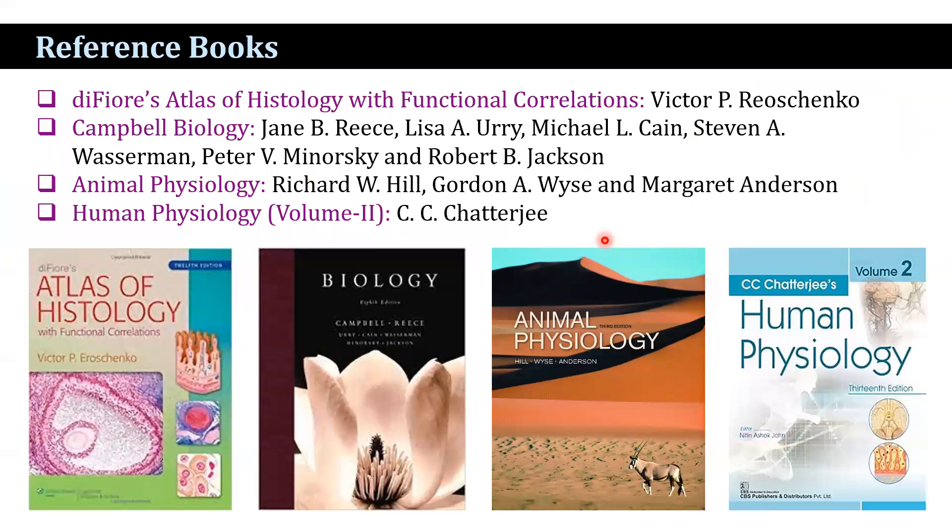The reference books used include Campbell Biology, Ries et al. Animal Physiology, Heal et al. Human Physiology, CCJPG second volume, and an atlas of histology with functional correlation by Victor.